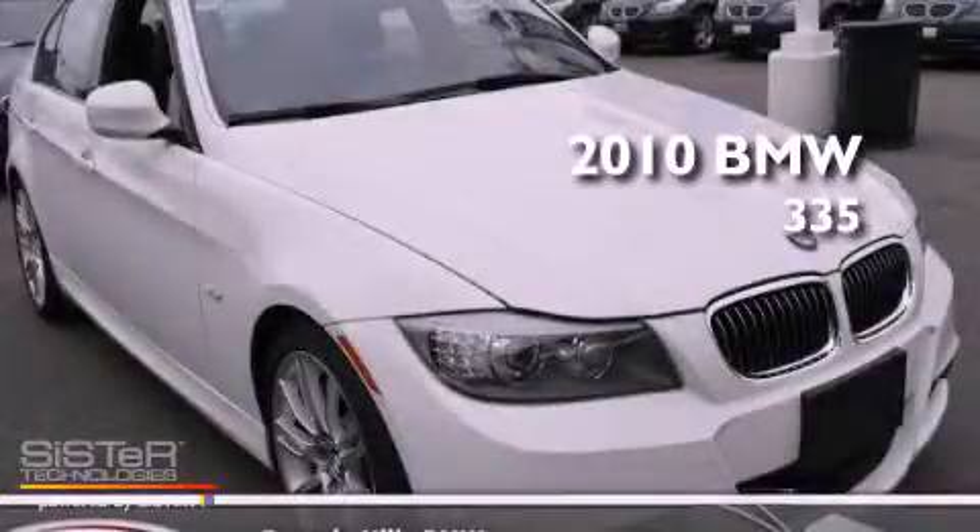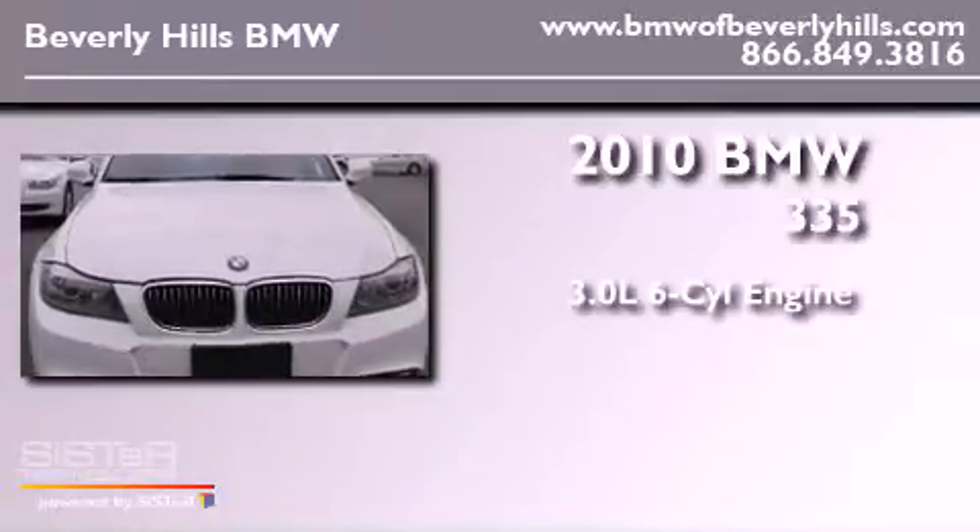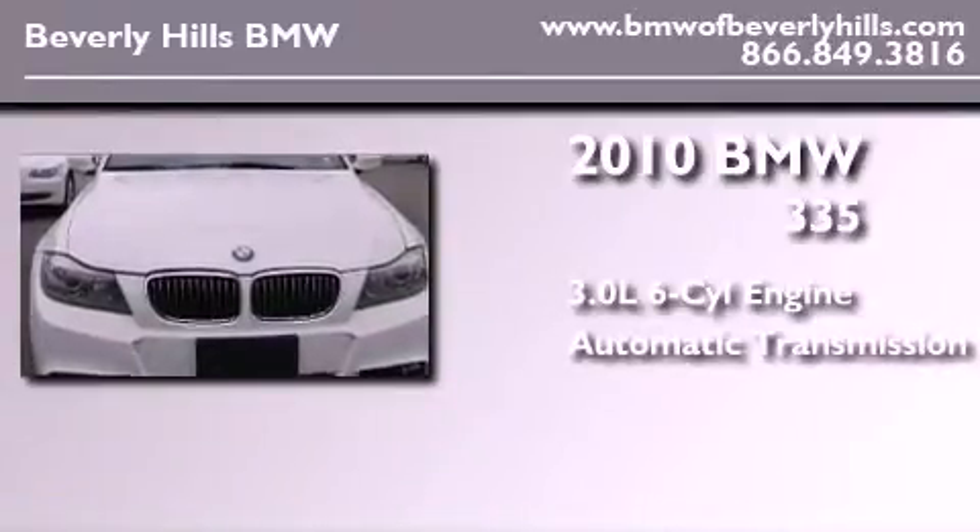This is a 2010 BMW 335. It has a 3.0-liter six-cylinder engine and an automatic transmission.